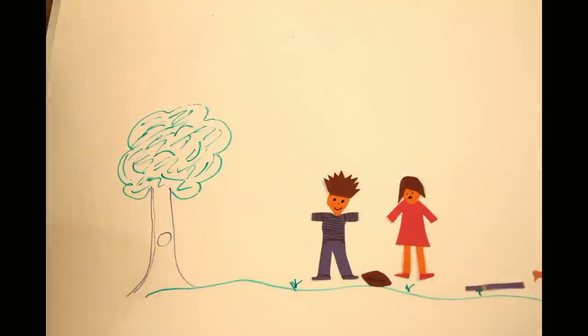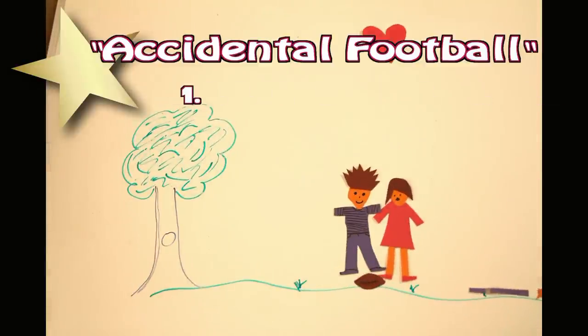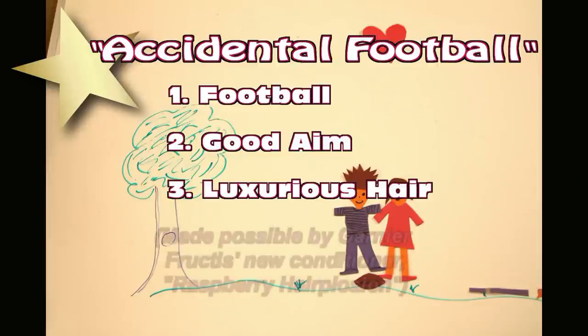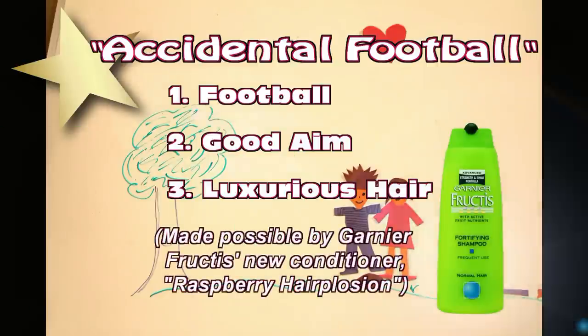Hi, I'm Nathan, and one of my favorite ways to pick up chicks is a move I like to call accidental football. You will need a football, good aim, and luxurious hair. Made possible by Garnier Fructis' new conditioner, Raspberry Hairplosion.